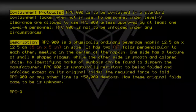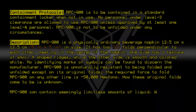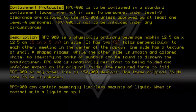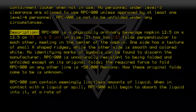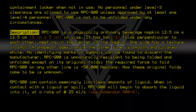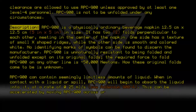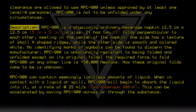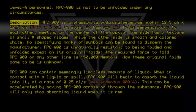RPC-9-0-0 can contain seemingly limitless amounts of liquid. When in contact with a liquid or spill, RPC-9-0-0 will begin to absorb the liquid at a rate of 10.25ml per second. See Addendum 9-0-0-A. This absorption can be accelerated by moving RPC-9-0-0 across or through the substance. RPC-9-0-0 will only stop absorbing liquid when it is removed from the liquid.